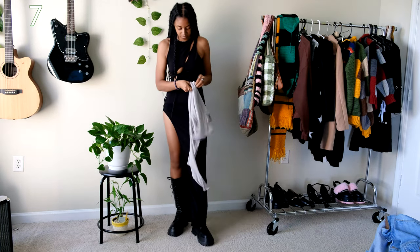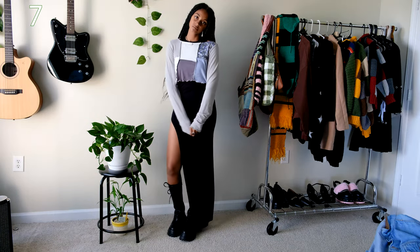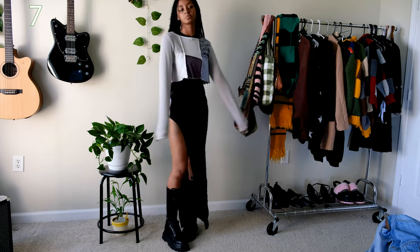If you want a more modest look with the dress, you can throw on a shirt over it. I threw on this lettuce trim patchwork top I got from YesStyle over the dress and it gives it a more casual look.